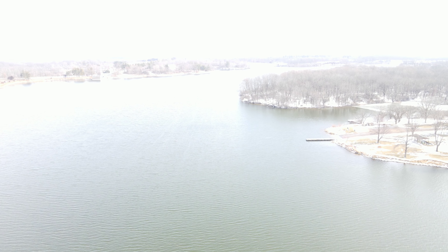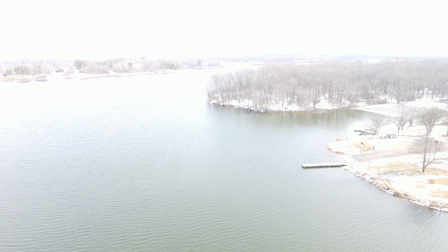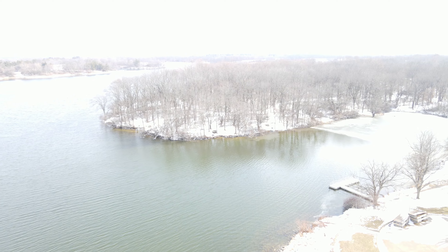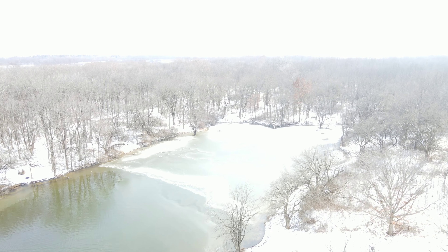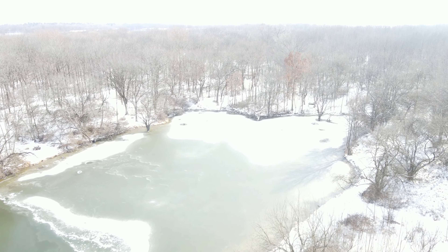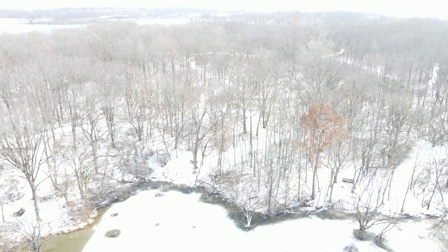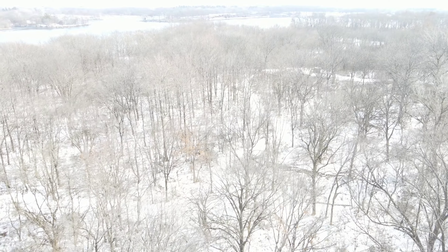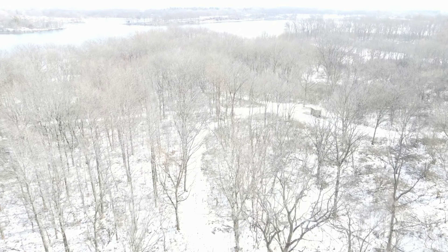It's so white out that the video on my screen doesn't seem the greatest. Those are camping sites at about 121 feet — little trails that go to different camping sites. Might hit one of them in the spring.